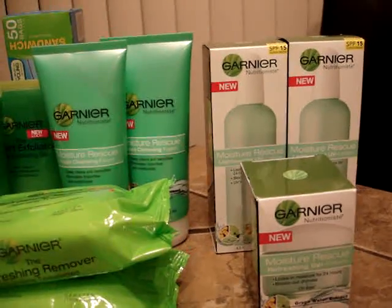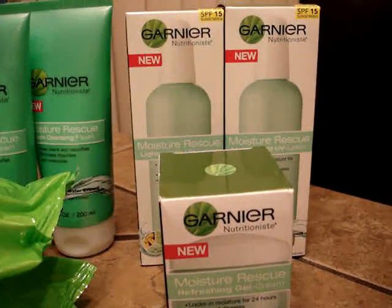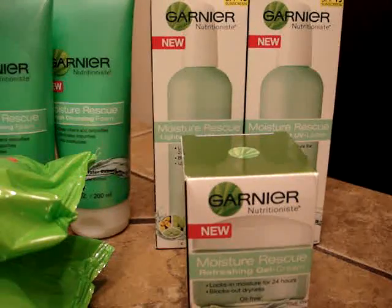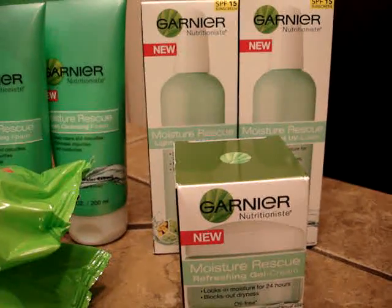Or you could have done it with moisturizers. These moisturizers are $8.49. So if you decided to do all moisturizers, it would bring your cost to about $6 and change in order to complete that deal.